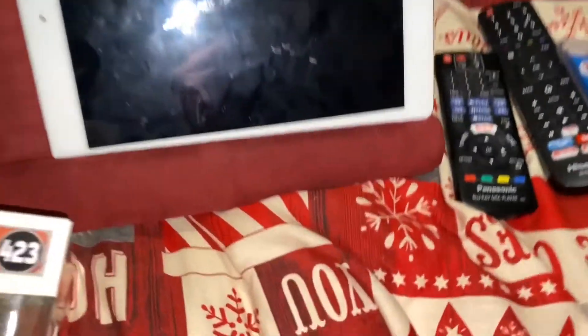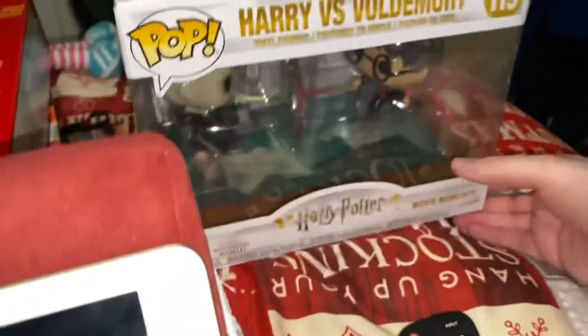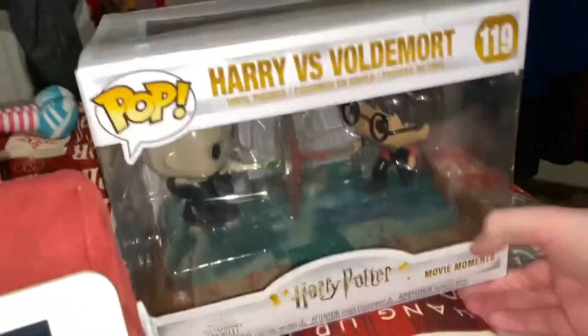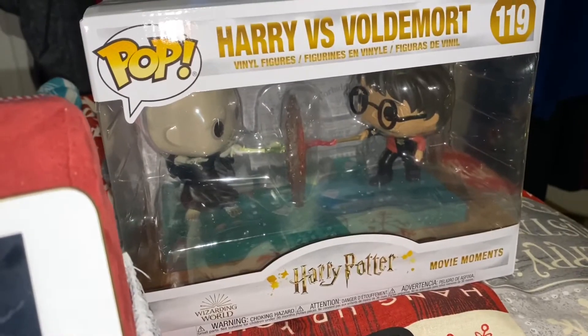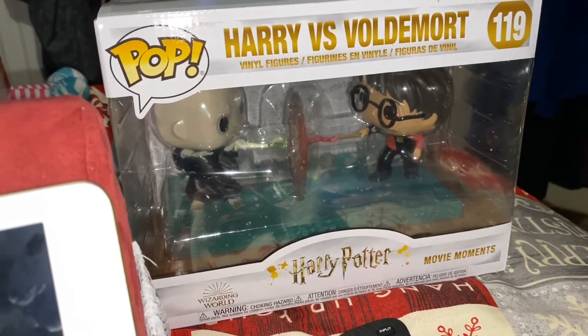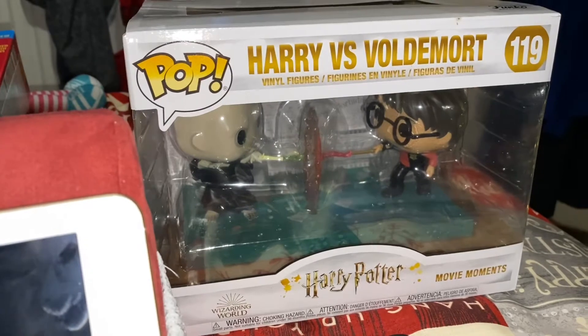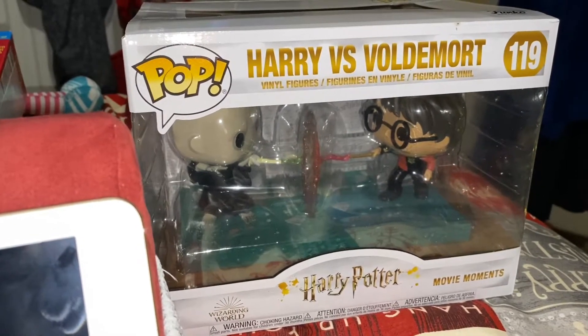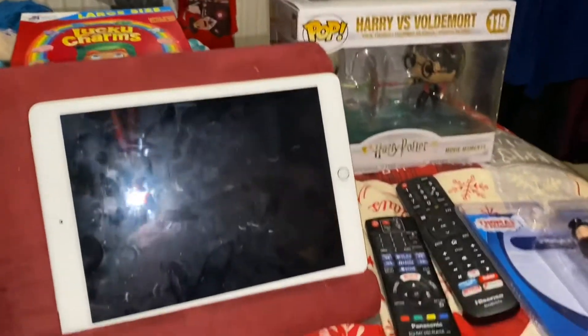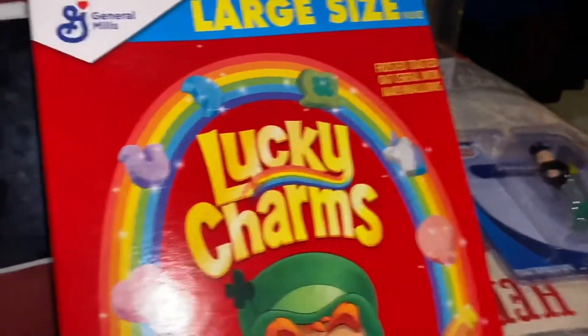Now this is the Harry Potter versus Voldemort Movie Moment set Pop Vinyl. This will be for the second season of 'Stuck in a Moment,' which is going to have some new characters come in and interrupt the famous scene — some of those characters being here on the bed actually.